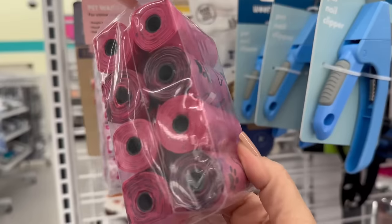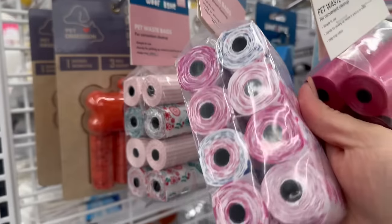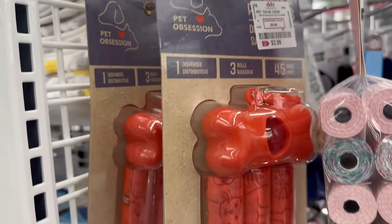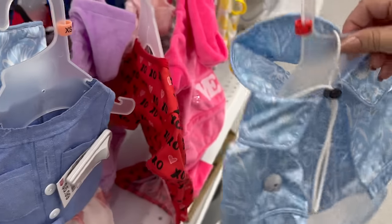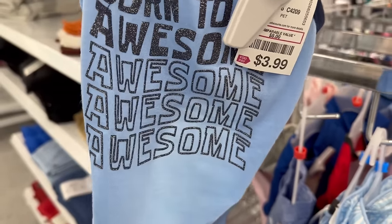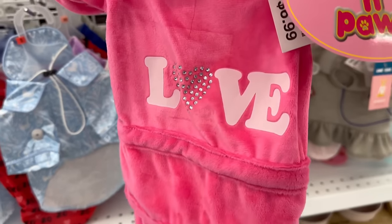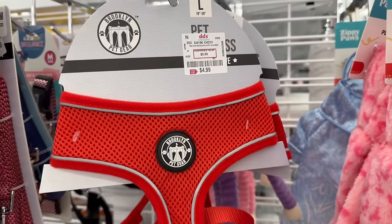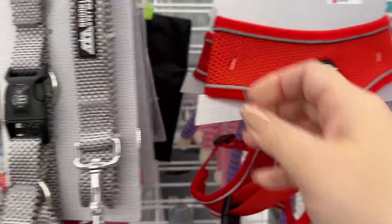In the pet area, they've got waste/poop bags for $1.99, or $2.99 if not on sale — adorable designs — and little carrier kits for $2.99. They have cute pet outfits for $6.99, including a fancy one. They've got really great pricing on their pet products.